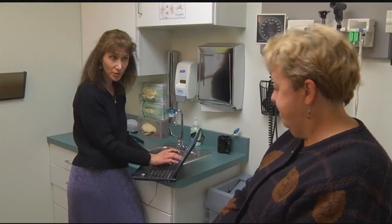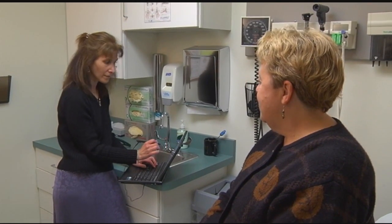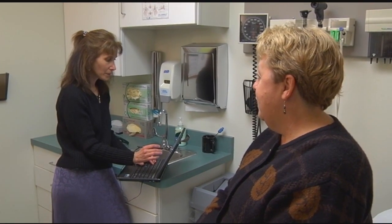Hi, Bonnie. Hi, Dr. Session. Are you here for your follow-up? Yes, I am. I think we're following up your blood pressure today? We are. So how have you been doing since last time? Well, I was thinking it might be a little elevated. I've been getting more headaches.